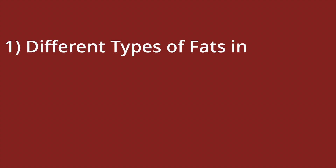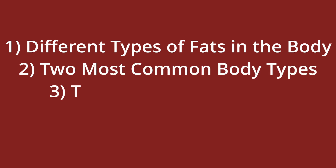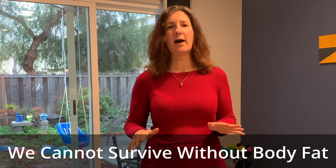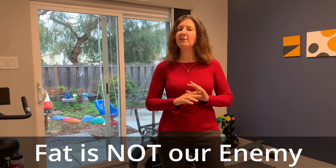Today we will learn about different types of fats around the body, the two most common body types, the most dangerous fat, and how to actively get rid of this fat. We have two main categories of fat: subcutaneous and visceral. Sometimes you may hear these broken down further into brown, white, and beige fat, but for this video we will stick to these two major categories. You may also hear the term adipose tissue to refer to fat — it's all the same. Most people think of fat as something bad, but we cannot live without fat. Fat has crucial functions that are essential to keeping us alive and healthy. Fat is not our enemy as long as we keep it under control.